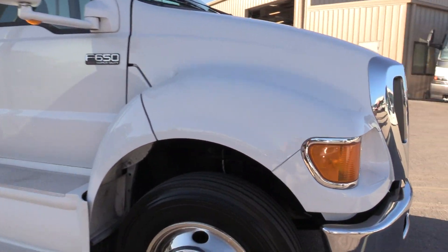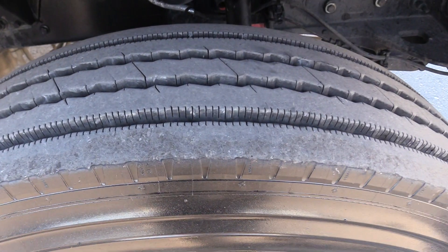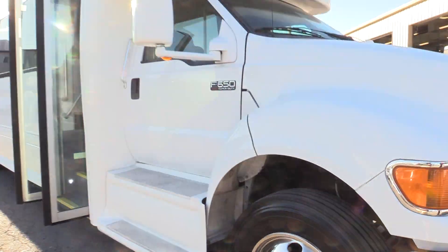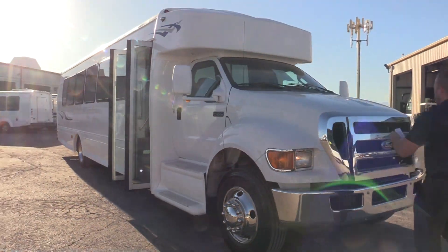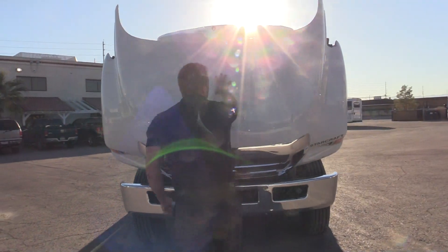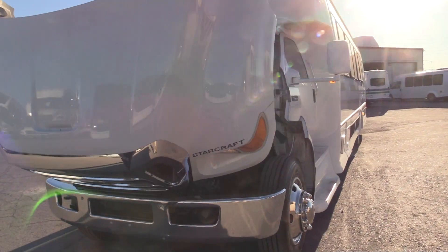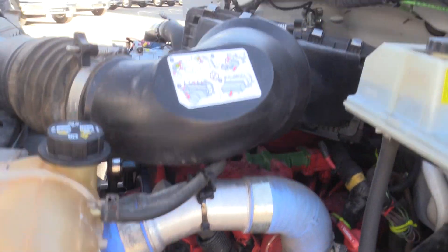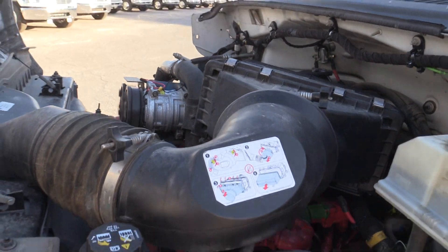Nice, very large bus here. It's gonna sit on a Ford F650 Super Duty chassis, 40 passengers. Take a look at the front tires — the front tires on this bus actually look very new, if not brand new.